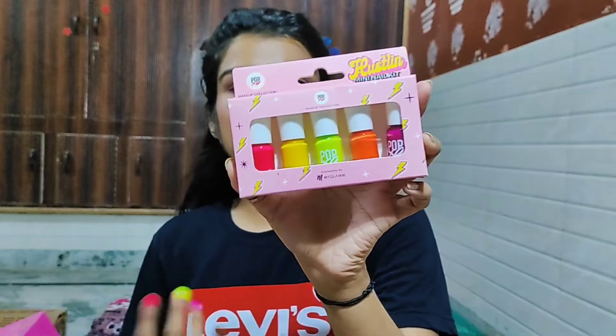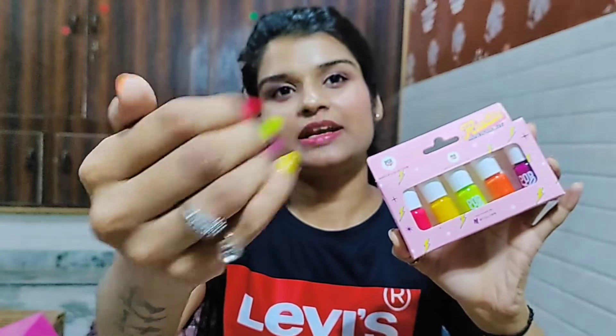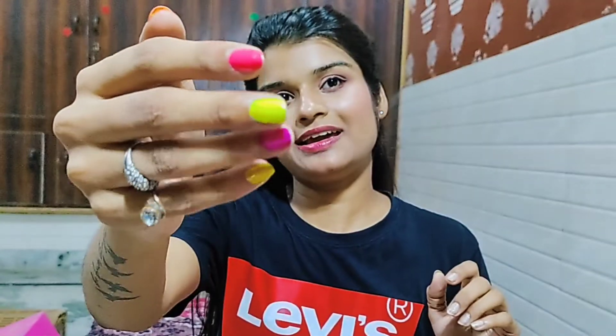First, this is a mini nail kit — this is so so cute. You can see on my nails how it looks. Its texture and formula is very good. It is not matte, it is glossy and shiny, you can see.